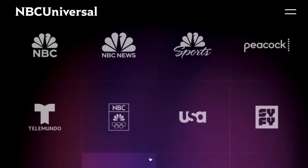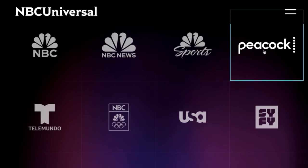Consider that NowTV isn't Xfinity, aka Comcast's, first rodeo when it comes to streaming. Comcast also owns NBCUniversal, which of course runs Peacock, thus why Peacock Premium is included with the NowTV bundle.